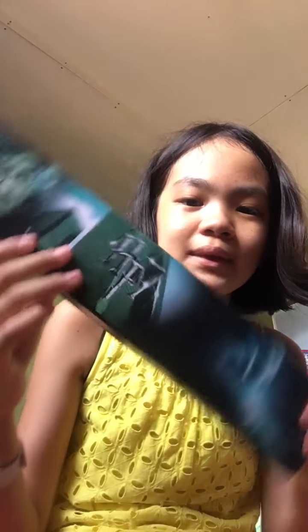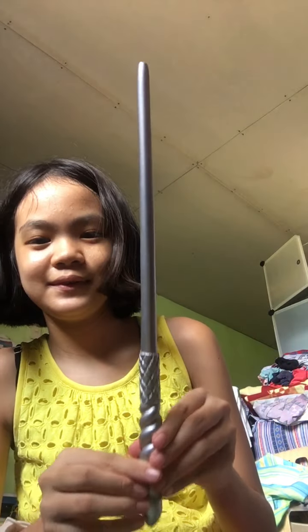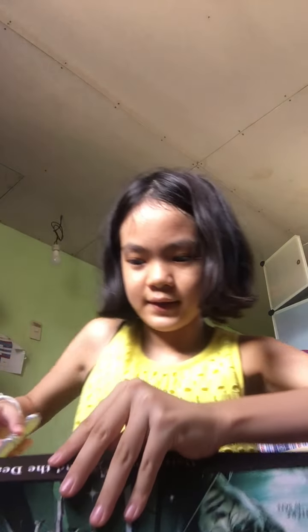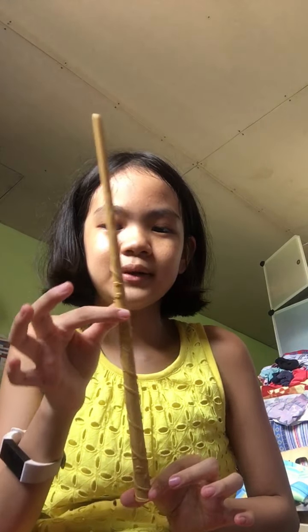First, the box — this is my wand, and this is Ginny Weasley's wand. It came from Shopee. Next is Hermione Granger's wand — we have two of these. We got them from a friend; they have some leaves on them.